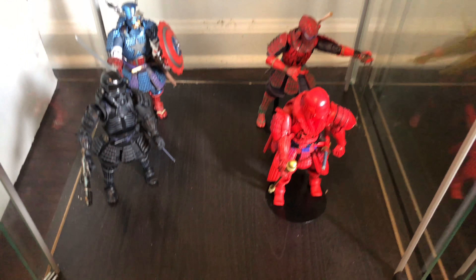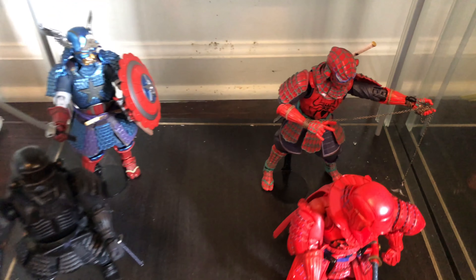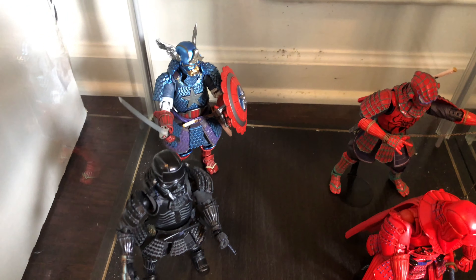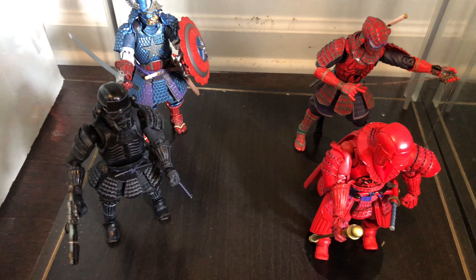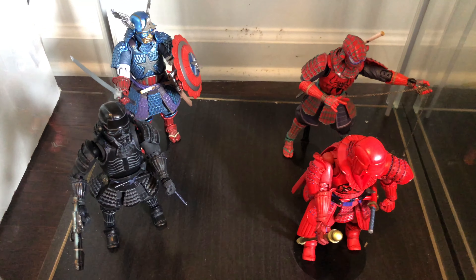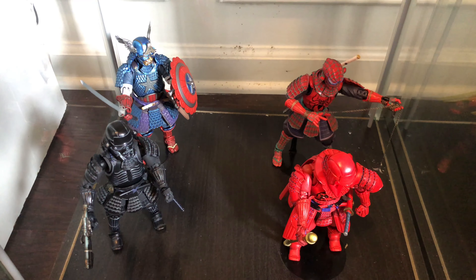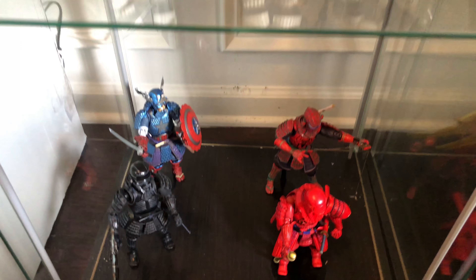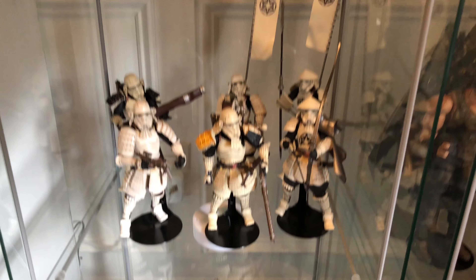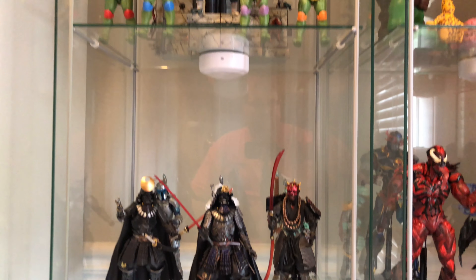Then coming down here: the Death Trooper, the Imperial Guard, Shogun Spider-Man, Captain America. There is also the Iron Man and War Machine — I have those but they're in the Iron Man cabinet. There's a Deadpool on the way and I think a Wolverine on the way. Just pull back and give you a chance to look at these again — they're just really, really solid.